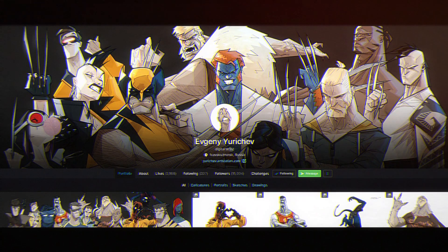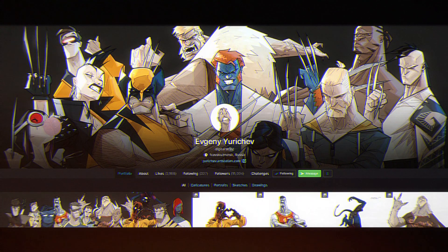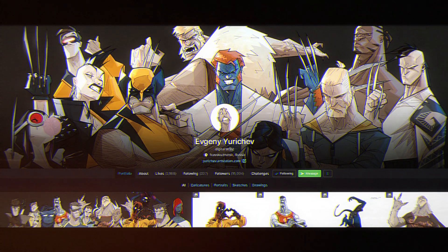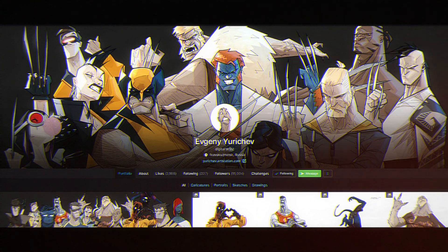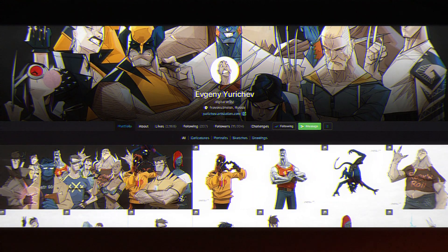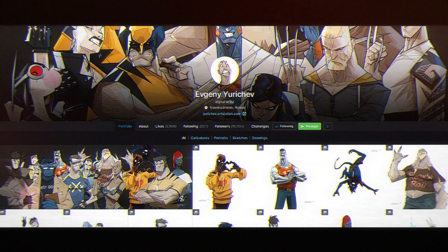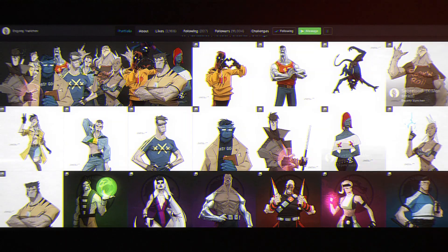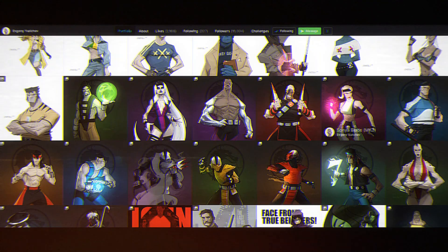Hi, Davi here, and today we have a new episode in the Art of Davi art review series. Today we'll be checking out the work of Yuri Chev, based in Russia — interesting character designs, that's kind of the guy's focus.